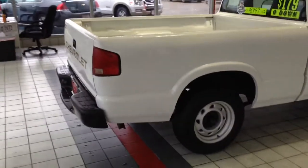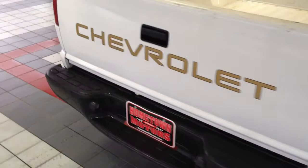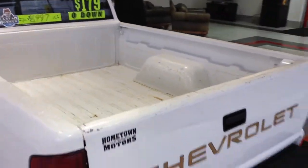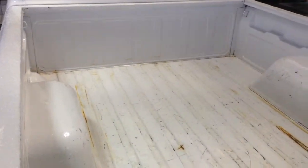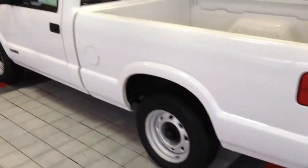Nice clean truck, rust free, good tires, no towing package so it's never been beat up on. No bed liner at all and you can see apart from a few scratches the bed is actually in pretty nice shape.